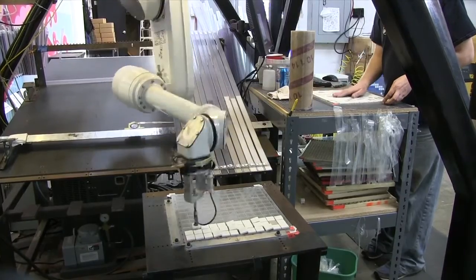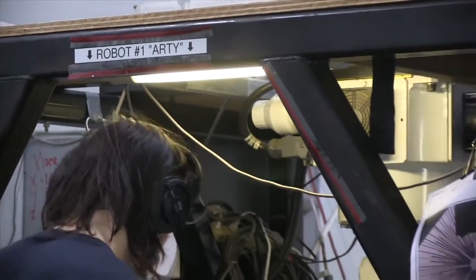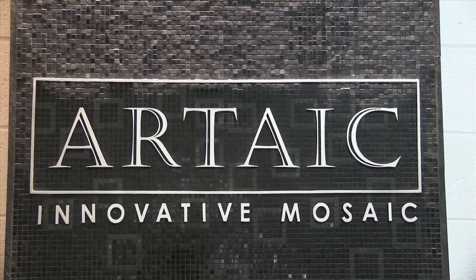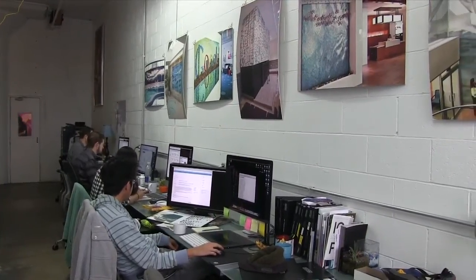You can hear the whirring of the robotic arm as you enter the office. They call it Arty, and it works non-stop all day, picking and placing colorful smooth tiles into 12 by 12 squares. This is Artaic, a Boston-based startup that manufactures beautiful mosaic designs similar to those made throughout history. But this company creates its art differently than anyone else.